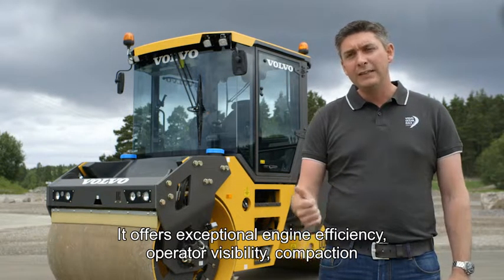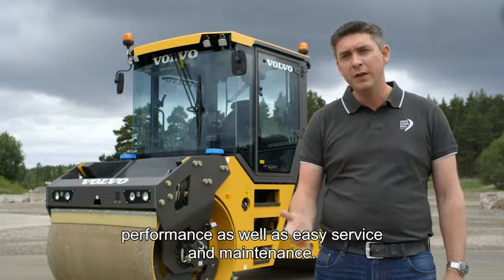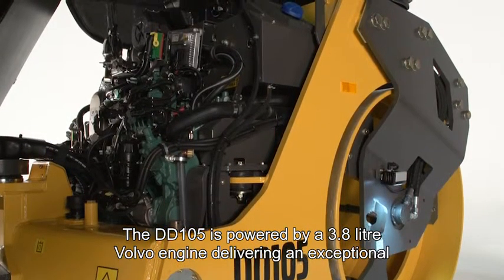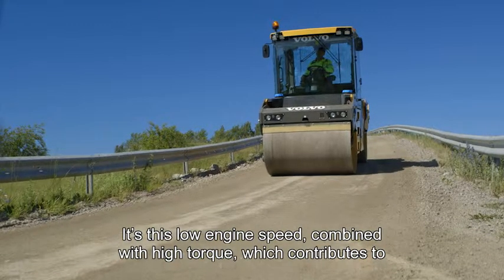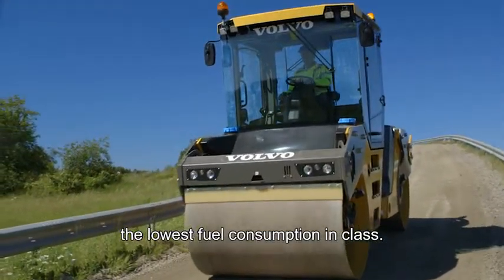It also features exceptional engine efficiency, operator visibility, compaction performance as well as easy service and maintenance. The DD105 is powered by a 3.8 litre Volvo engine delivering an exceptional 85 kilowatts of power at just 2,600 rpm. It's this low engine speed combined with high torque which contributes to the lowest fuel consumption in class.